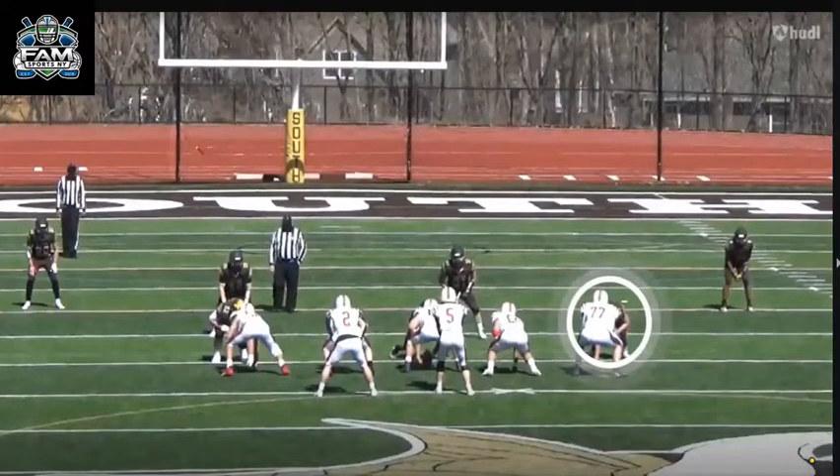For this video, we're going to talk about number 57, defensive end and offensive lineman Thomas Maye of Clarkstown South High School, located right here on the screen.